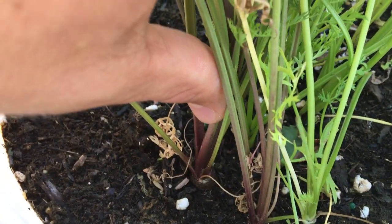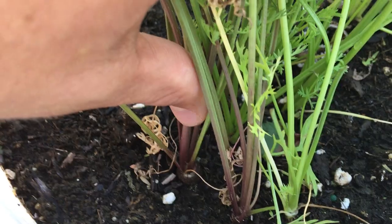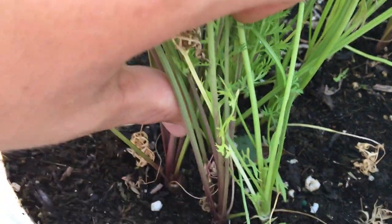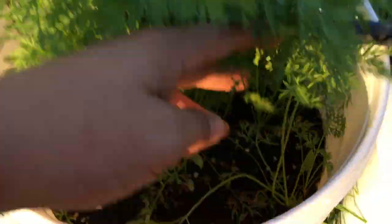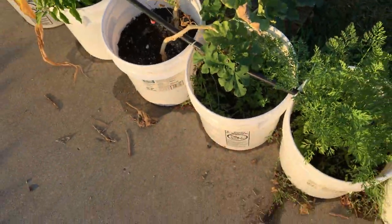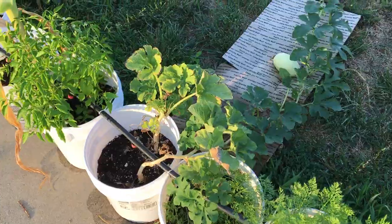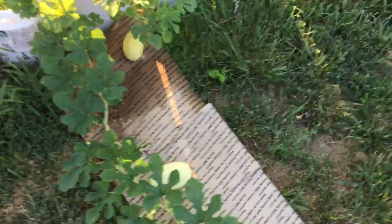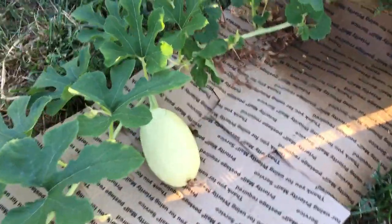Actually it looks like a kaleidoscope bucket in there. We'll see how everything turns out — pretty good so far. These guys are a little bit weaker and I'm not sure what the deal was with them.